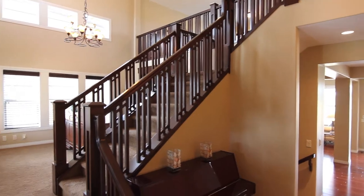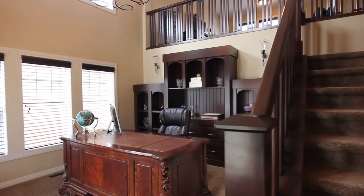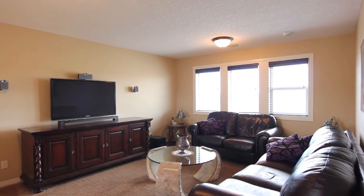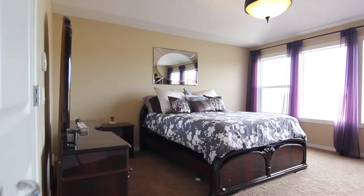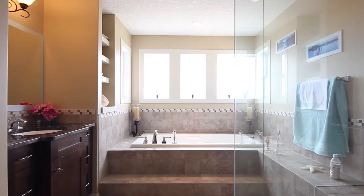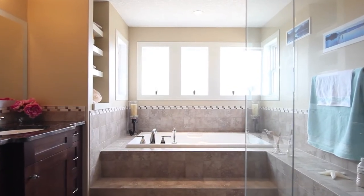Your bright and open home office saves you time on your commute, allowing you to kick back with the kids in the den after work. The master bedroom is a calm and elegant space with a large en-suite featuring a steam shower and soaker tub to melt away your day.